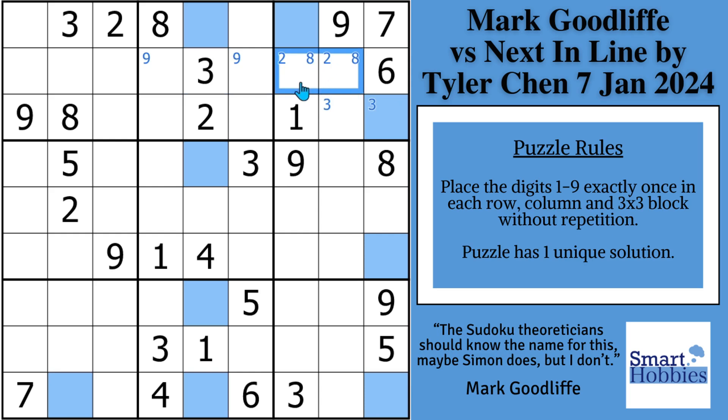Whenever you see this situation where the Snyder marks overlap each other, this is called a hidden pair. It means the two and the eight are limited to the same two cells in block three and in row two. So you can mark them as a two and an eight and eliminate all other possibilities for those two cells.